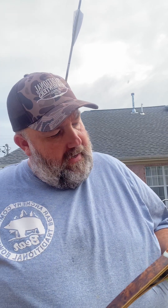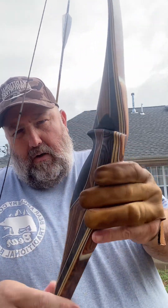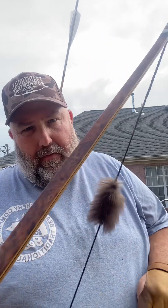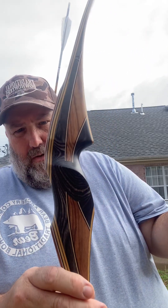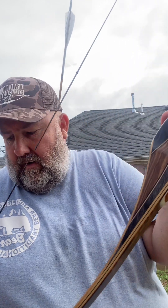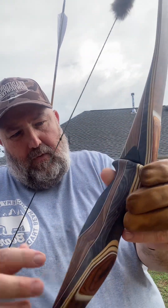Alright y'all, something a little bit different today. One of my friends asked me to shoot his Three Rivers Oberon Longbow. I looked this up this morning — I think these bows are about $349 or $399 at Three Rivers. 62 inches is the only option. This one's 40 pounds at 28 inches. It's got some beautiful veneers on it and a beautiful riser.